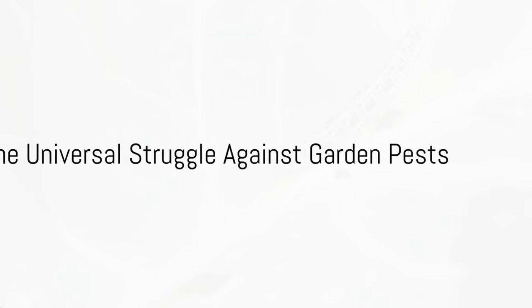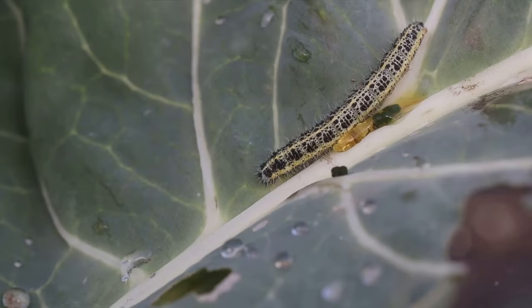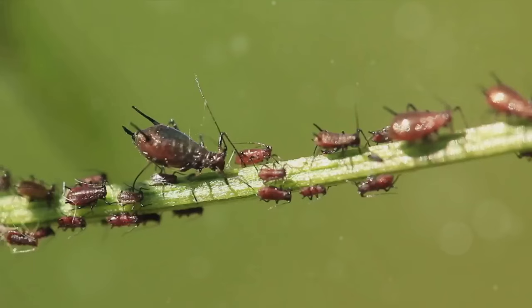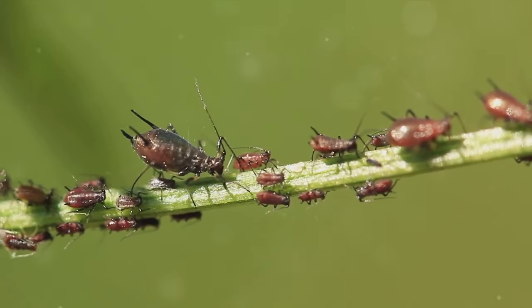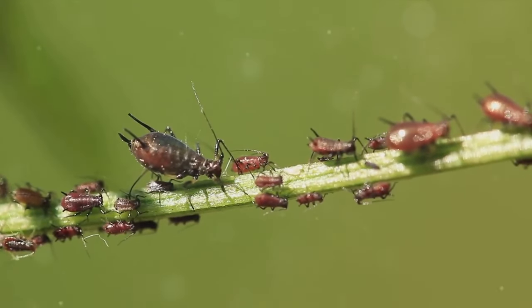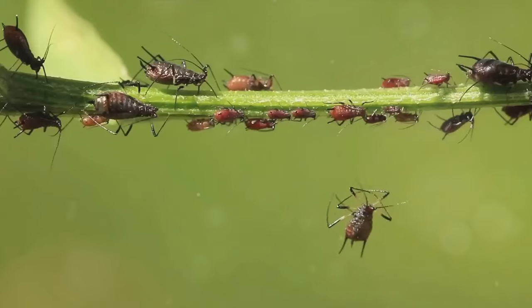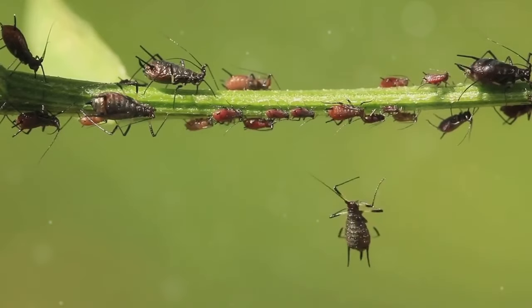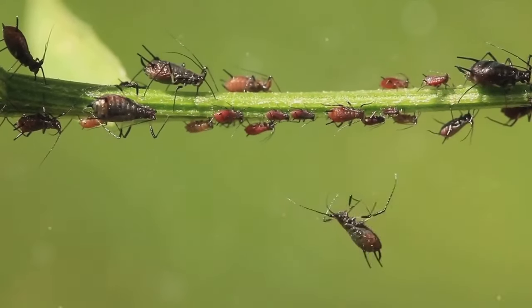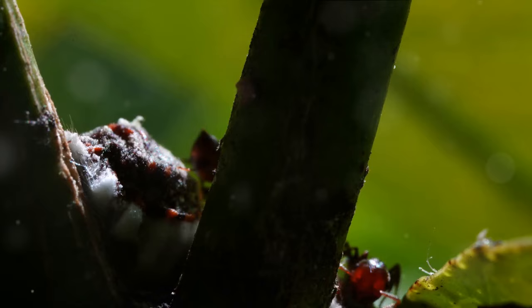Every gardener knows the struggle. You've planted your seeds, watered them diligently, and just when they're about to bloom, pests invade your garden. We're talking about those uninvited guests that feast on your beloved plants like it's their personal buffet. Be it the tiny aphids, the voracious caterpillars, or those pesky slugs, each of these culprits can turn a thriving garden into a battleground in no time.